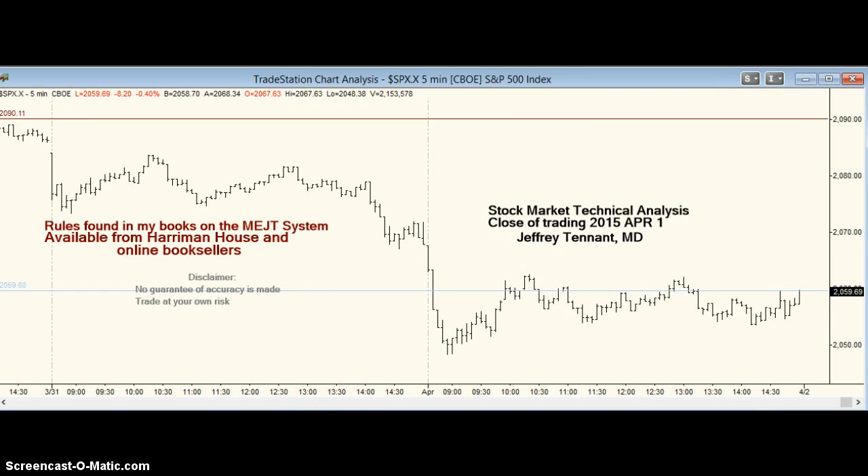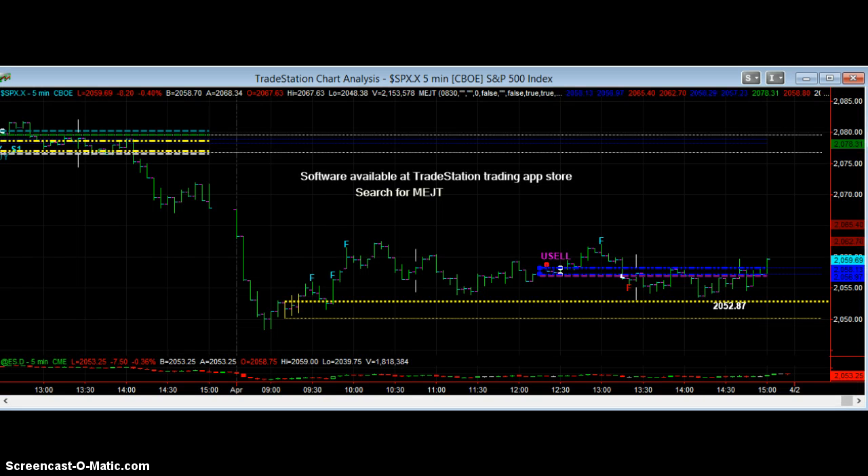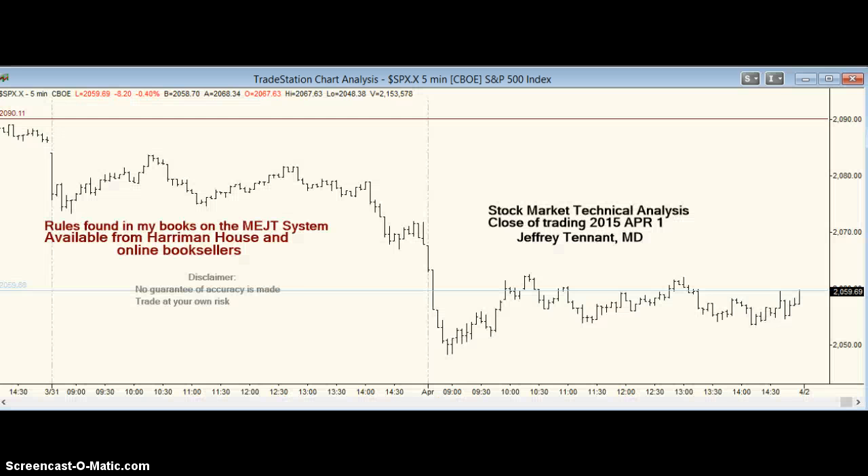So the call for tomorrow: we have a MEJT target of 2,052.87. Based on factors outside the system, it wouldn't surprise me if we took out these highs and then dropped, and it wouldn't surprise me if we closed without a big change on the day. And that is today's call. Thank you.